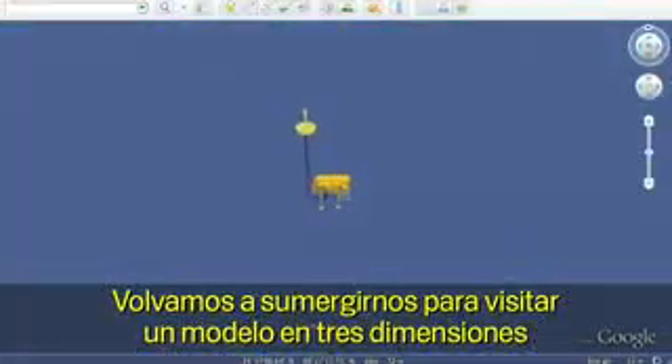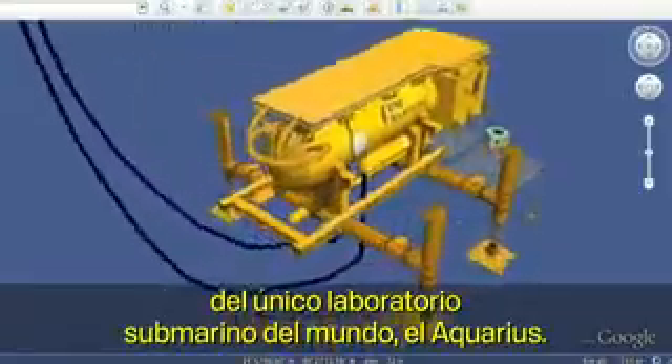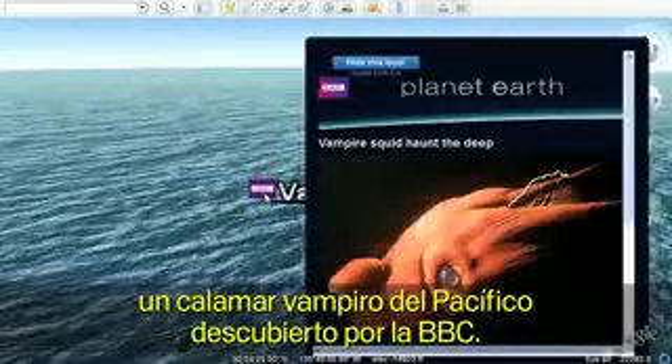Let's take another dive and visit a 3D model of the only underwater laboratory in the world, the Aquarius. And one last spot to explore — a vampire squid in the Pacific discovered by the BBC.